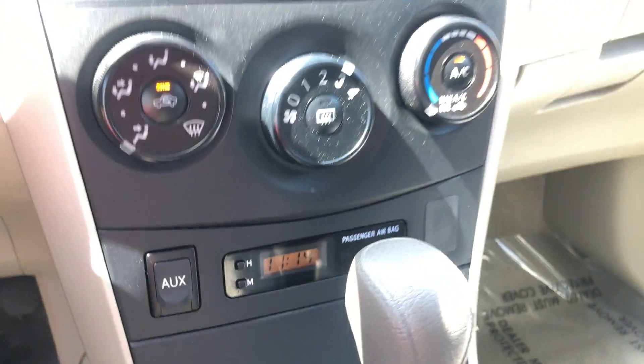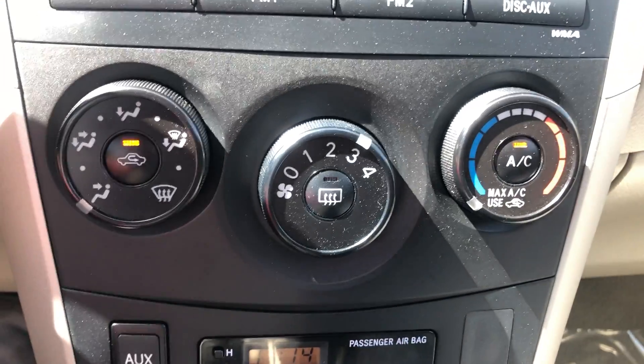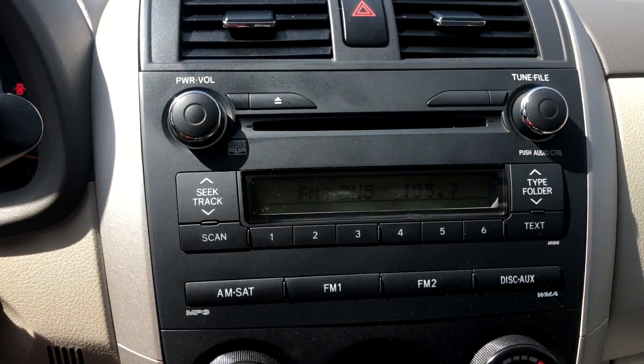There's the auxiliary clip. AC close — nice cold air.